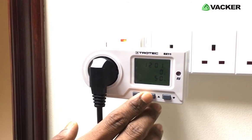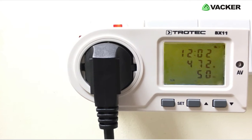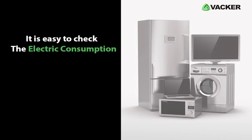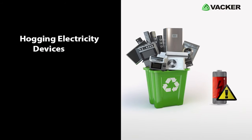Simply connect the device between the power plug and appliances. The device will accurately show you the power consumption. With this device, it is easy to check how much electricity your television and microwave uses and which devices are hogging electricity.